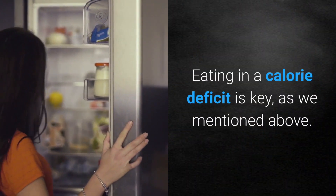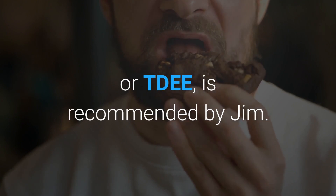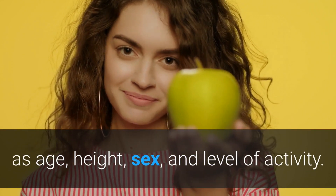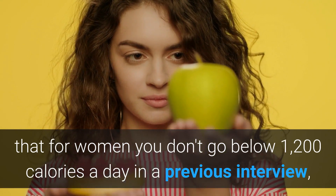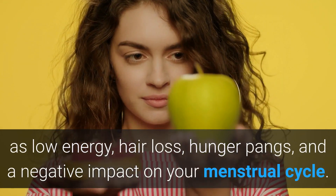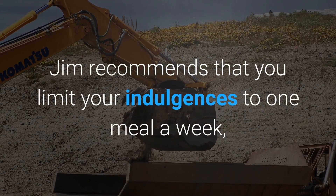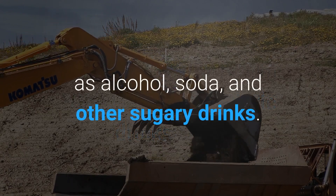Eating in a calorie deficit is key. Eating 500 calories less than your average daily energy consumption, or TDEE, is recommended by Jim. This is the number of calories you burn in a day, which is dependent on variables such as age, height, sex, and level of activity. Just make sure that for women, you don't go below 1,200 calories a day — consuming fewer calories than that can slow down your metabolism and lead to negative side effects such as low energy, hair loss, hunger pangs, and a negative impact on your menstrual cycle. Jim recommends limiting your indulgences to one meal a week, cutting back on eating after dinner, and limiting caloric drinks such as alcohol, soda, and other sugary drinks.